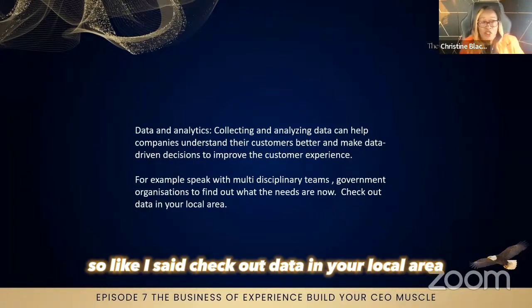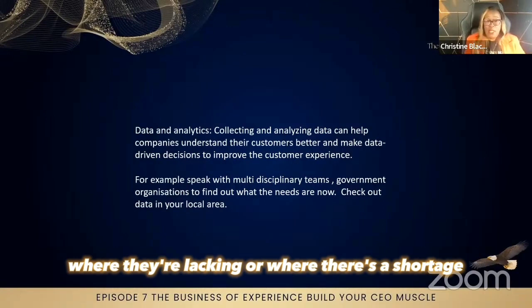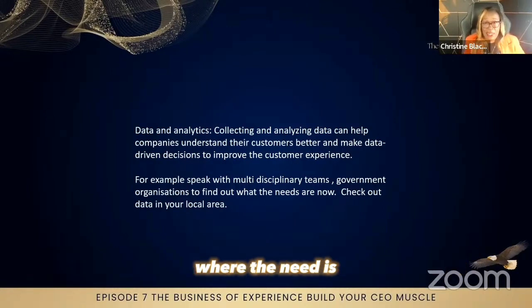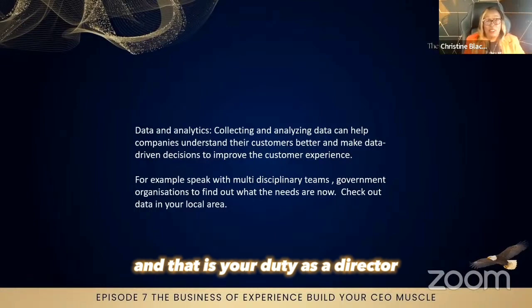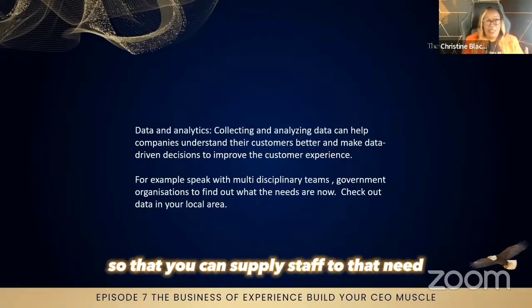Check out data in your local area — councils will give you information about where they're lacking, where there's a shortage, and where the need is. It is your duty as a director to go to multiple teams and organizations to see what the need is, so that you can help serve them and supply staff to that need who are qualified.